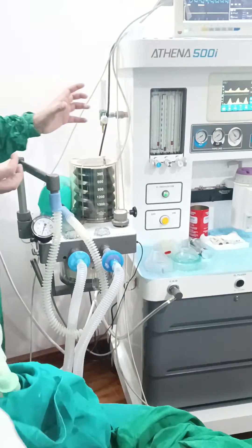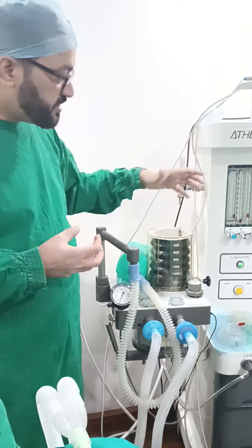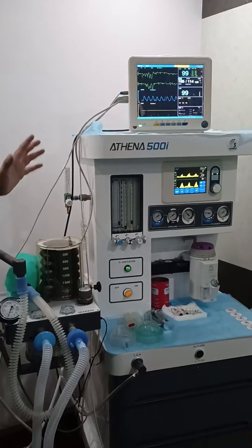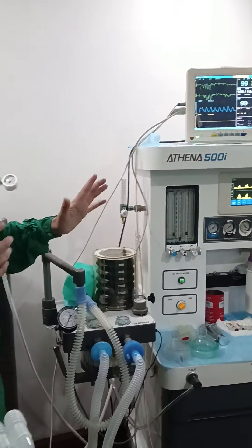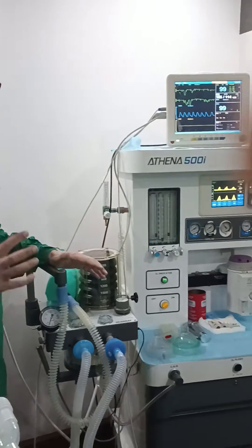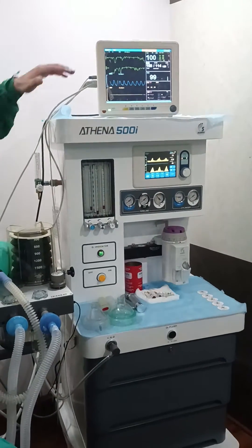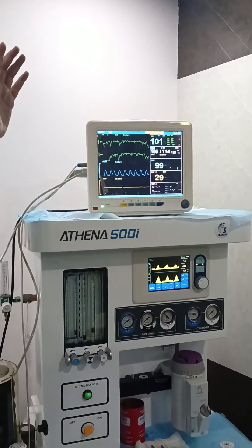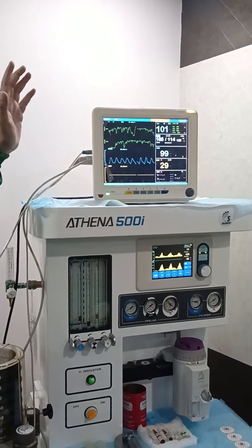All the breathing and the anesthetic agent is taken care of by this anesthesia workstation. It makes the patient fully unconscious, maintains proper oxygenation. And this is the monitor where we see the parameters — the heart rate, the saturation, the respiratory rate.